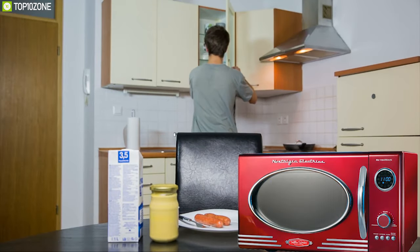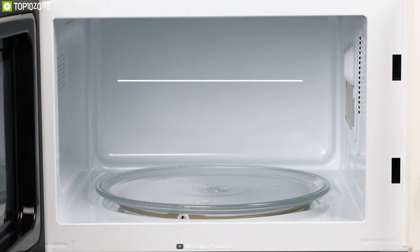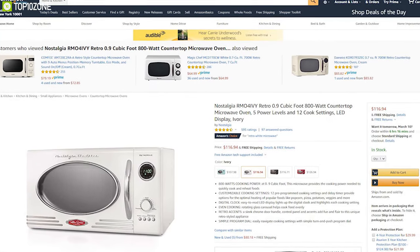The Nostalgia RMO can enhance the beauty of your kitchen with its retro design and make your cooking convenient with its features. You can buy it online.